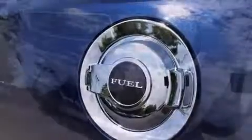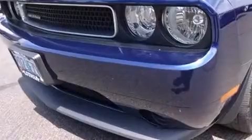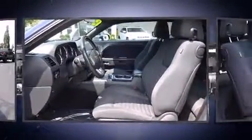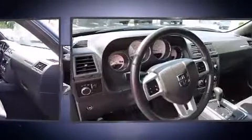Dodge also prioritized safety and security with features such as head curtain airbags, front side impact airbags, traction control, brake assist, anti-whiplash front head restraint, a panic alarm, and four-wheel disc brakes with ABS.